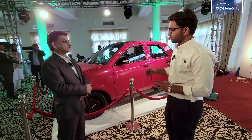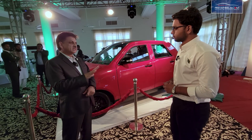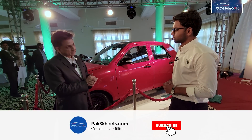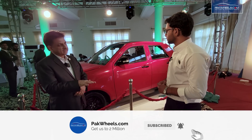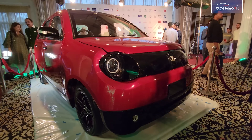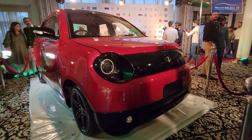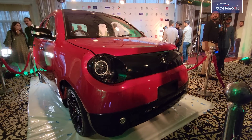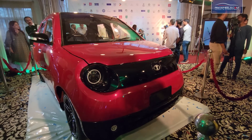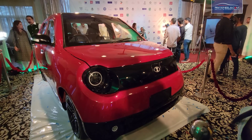On a full charge we tested it — it's about 210 km with AC on. Let's talk about some salient features. The range is 220 km and charging takes about 8 hours using a 220-volt regular outlet.